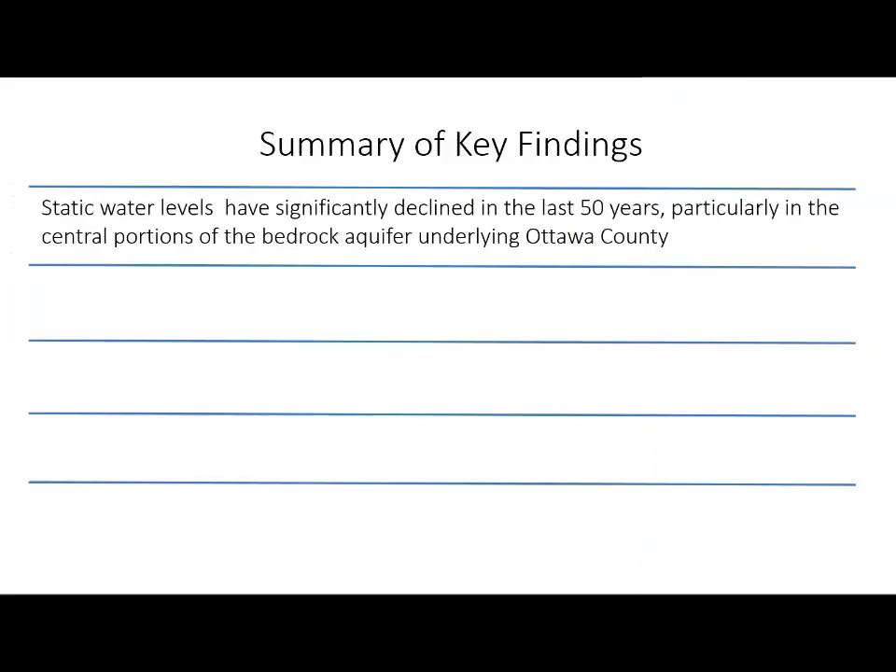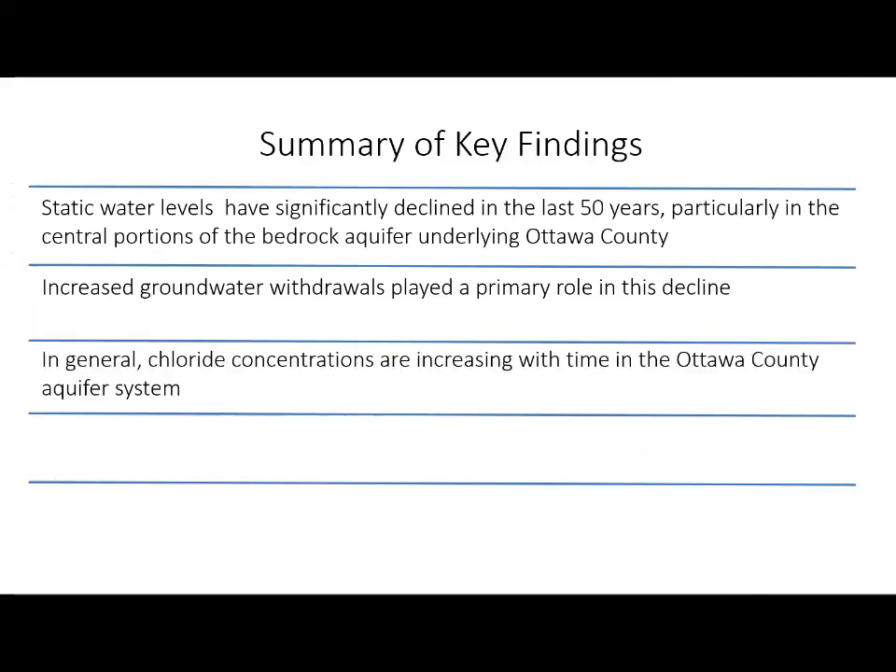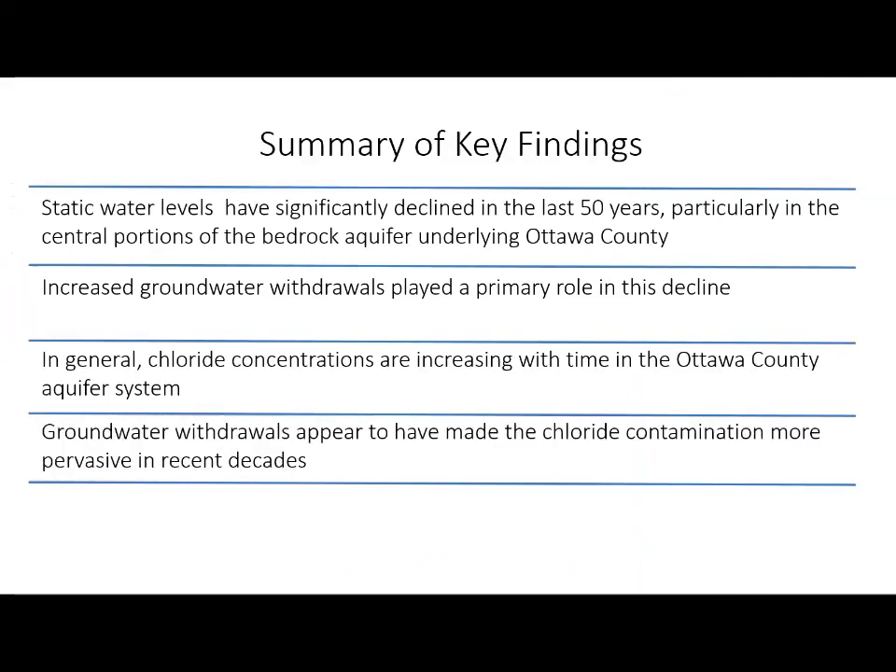Static water levels have significantly declined in the last 50 years, particularly in the central portions of the bedrock aquifer underlying Ottawa County, with increased groundwater withdrawals playing a primary role in this decline. In general, chloride concentrations are increasing with time in the Ottawa County aquifer system, and groundwater withdrawals appear to have made the chloride contamination more pervasive in recent decades.